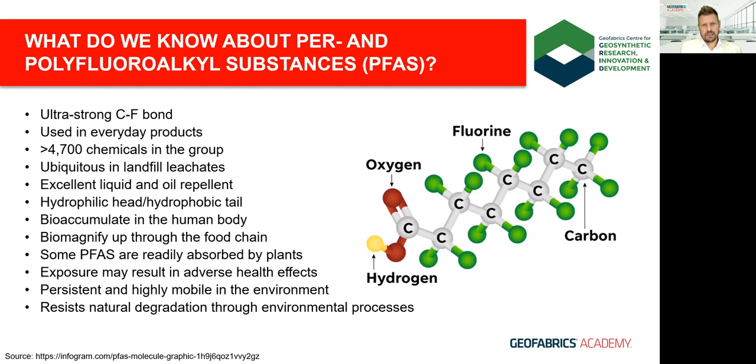Because PFAS have these unique qualities, there has been widespread development of chemicals employing the carbon-fluorine bond over the last 70 years. This has resulted in products which proved very useful to humans: non-stick cookware, fabric and carpet stain protection, food packaging, as well as critical industrial processes like the production of silicon wafers used in semiconductors and a wide variety of electronic equipment today.